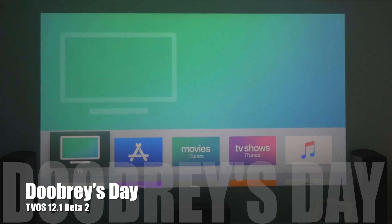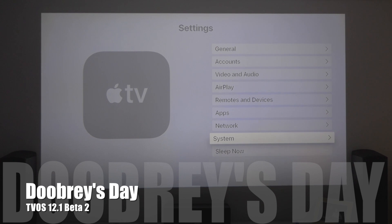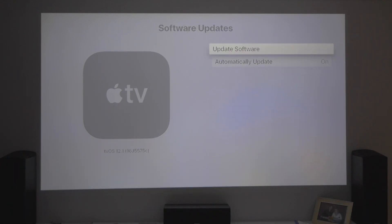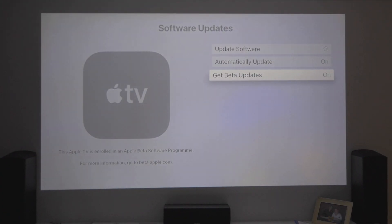So, because I'm on a beta program, I should be able to go down to Settings, go down to System, Software Updates. You've been here before, you know what I'm doing. Update software and 12.1. Let's go! I will speed this up, of course.